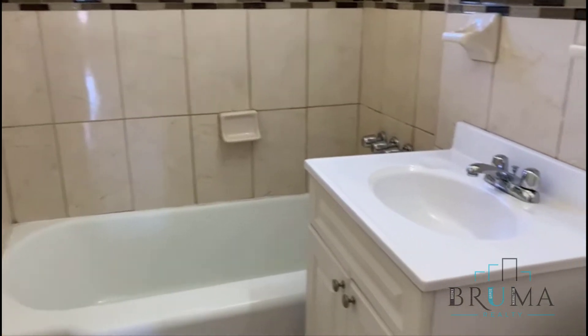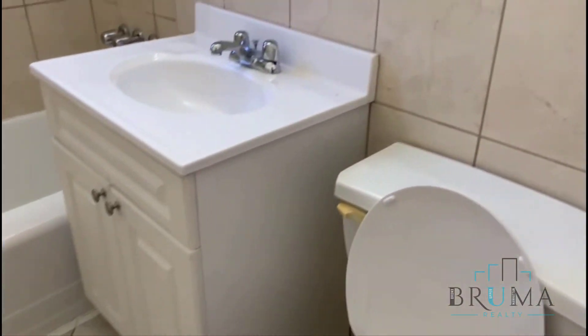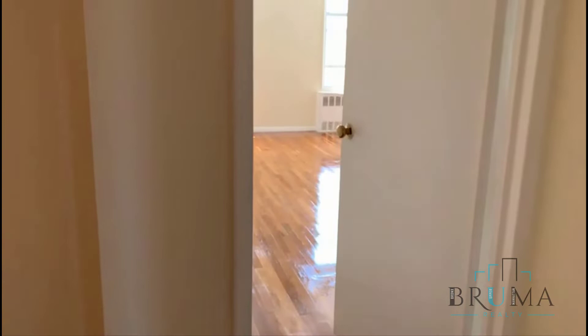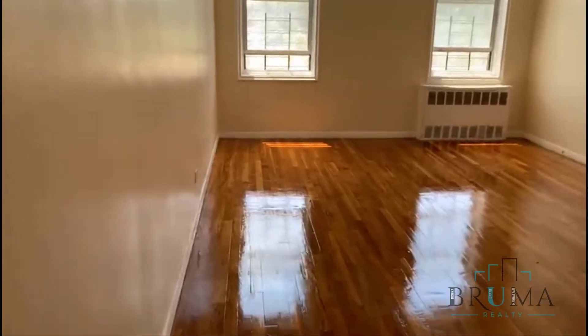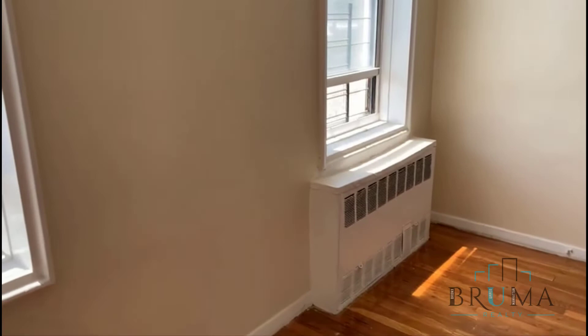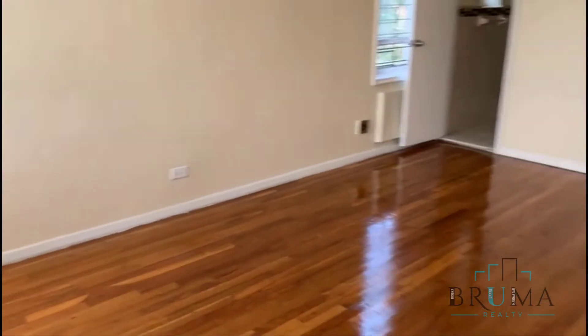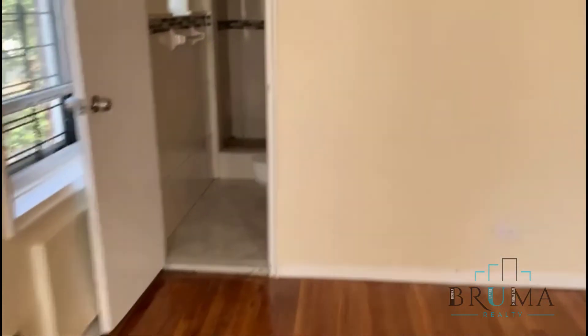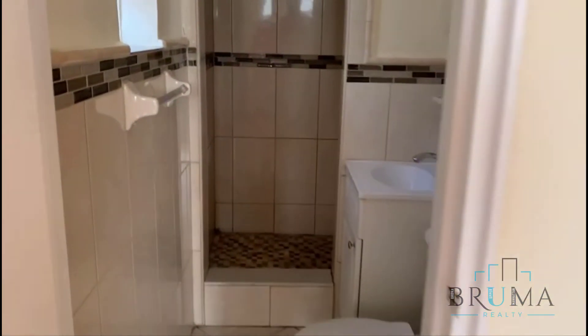There's the bathroom. And this is the master bedroom. You have a closet right when you walk in. And this is the master bathroom.